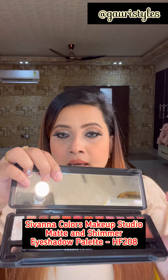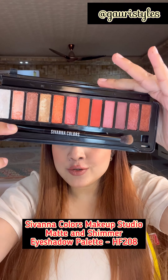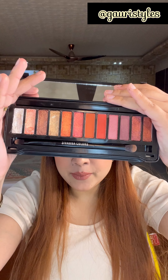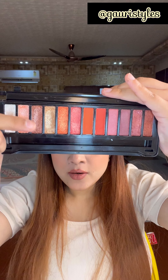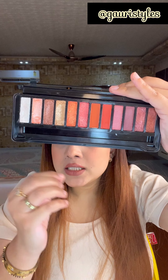I have two eyeshadow palettes. This first one comes with a brush as well, and this brush is also very amazing — look how beautiful it is. Basic, copperish, golden shades, peachish, pinkish, mauveish family. It's just so amazing.